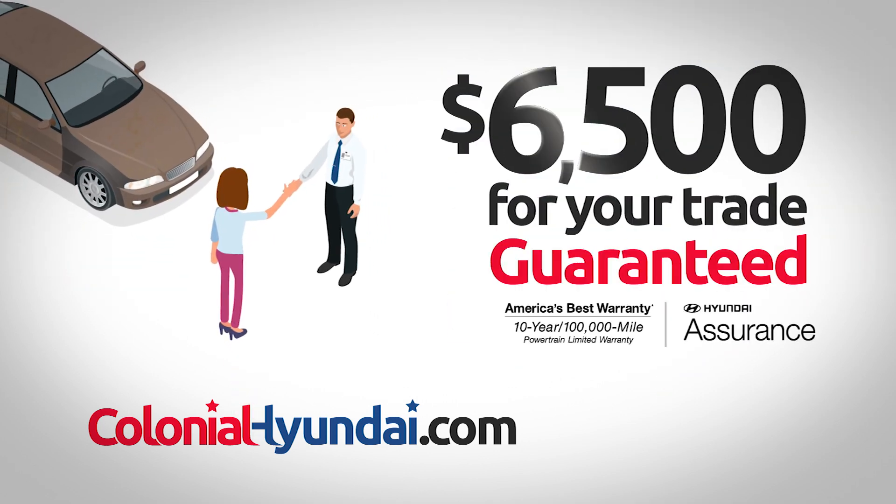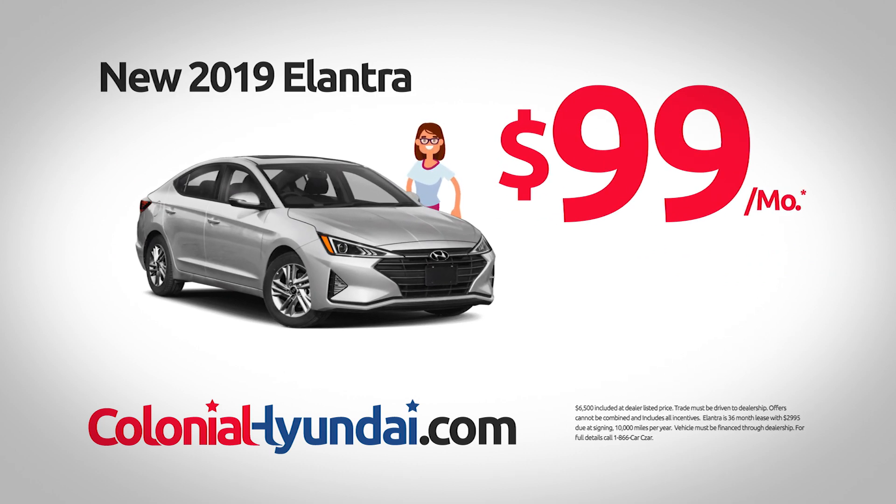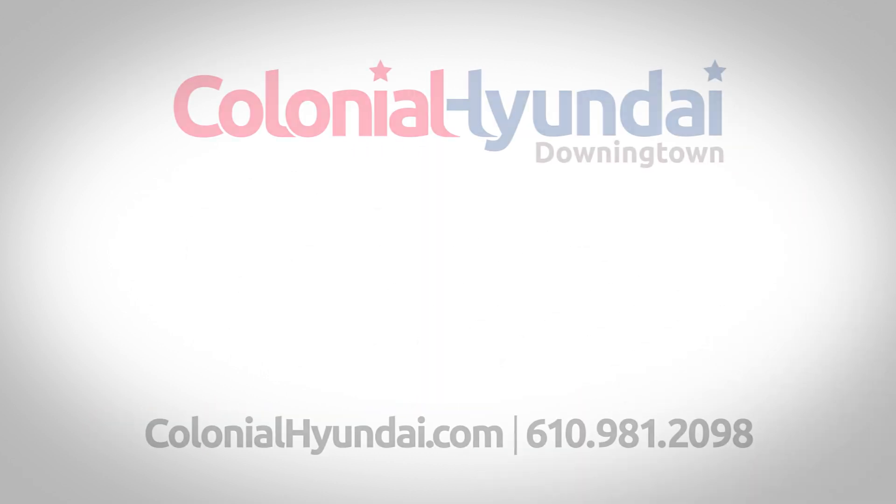Kara was offered $6,500 for her old hooptie. She drove home a new 2019 Elantra for only $99 per month. That was easy. It sure was, Kara.